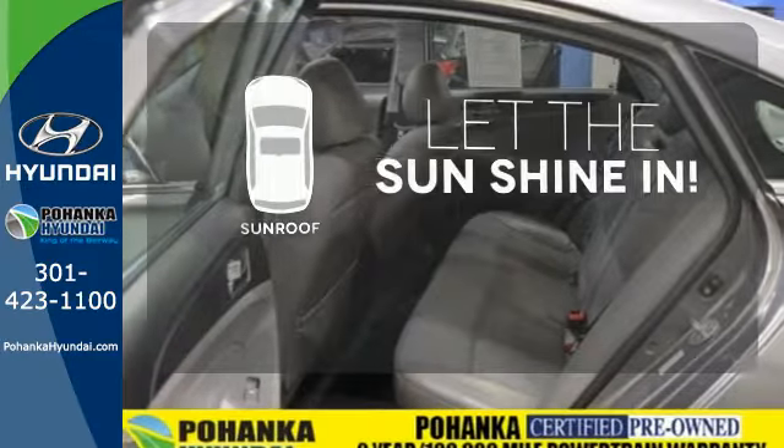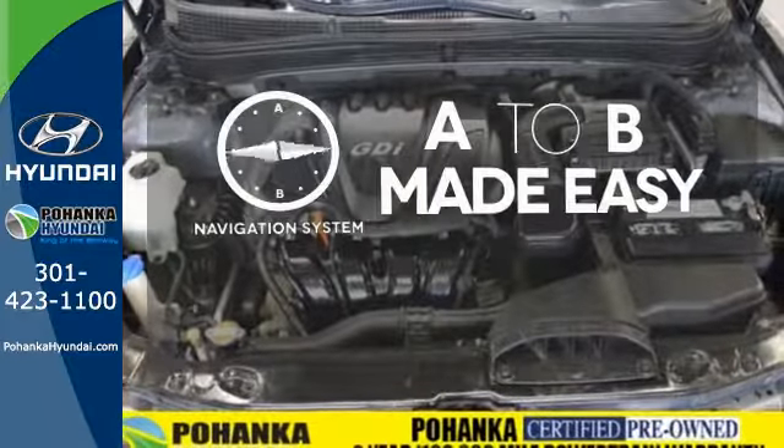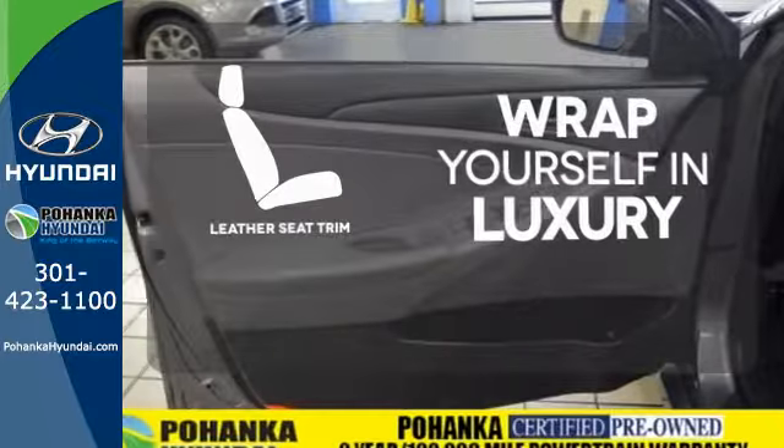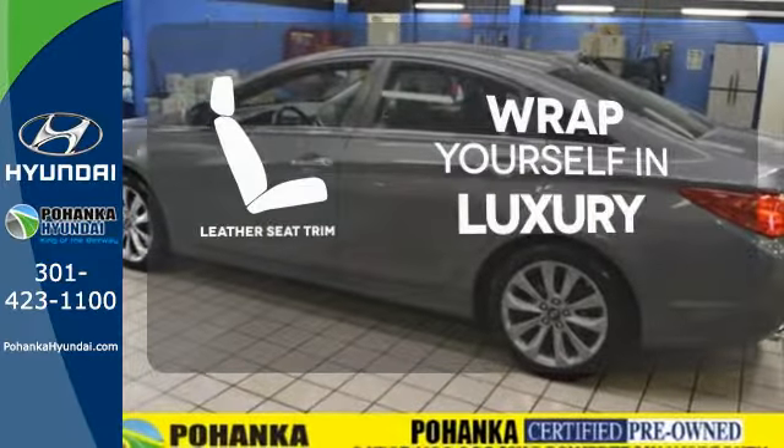Let the sunshine and fresh air in with the sunroof. Never feel lost again with the navigation system. The high-quality leather trim enhances the style, comfort, and durability of this vehicle's seats, ensuring an enjoyable drive.